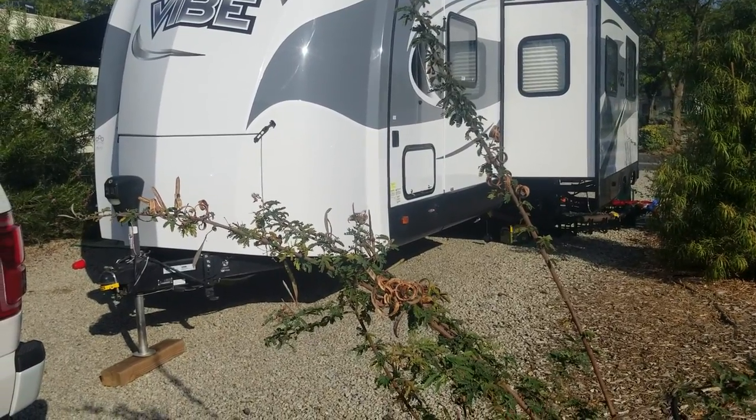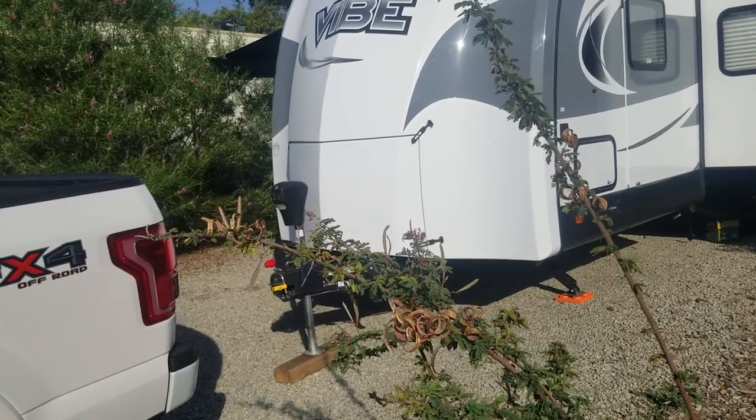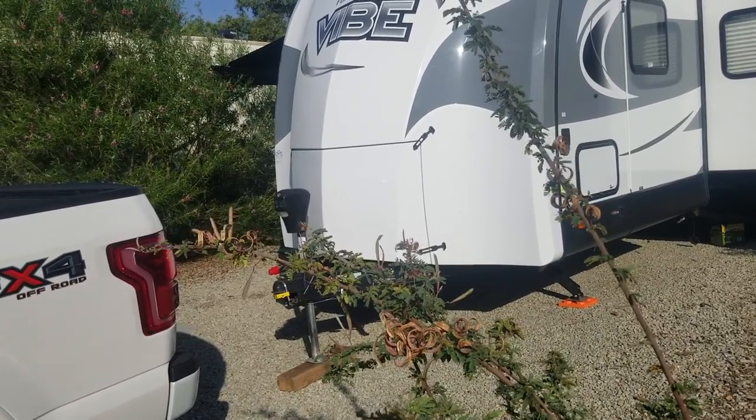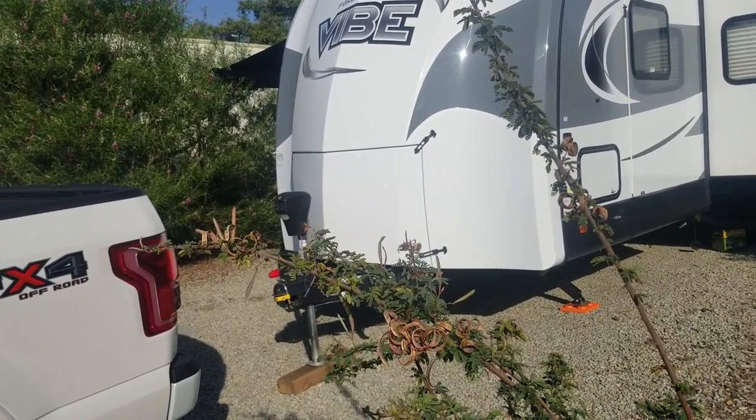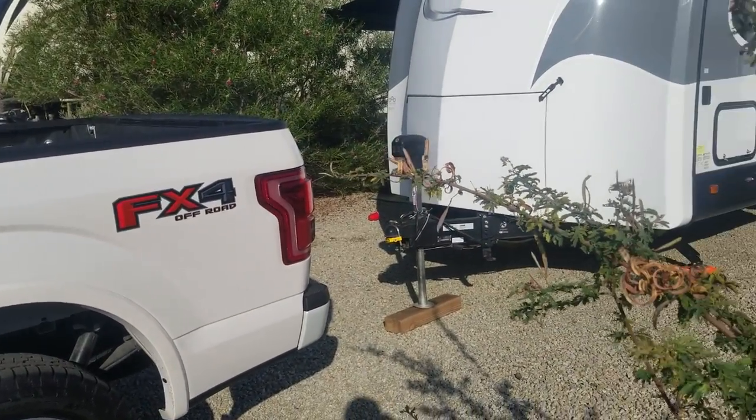I've got a full tank of fresh water because it makes it tow a lot smoother with less sway. And probably about another 2,000 pounds worth of gear, food, kids' stuff, bikes — all that kind of stuff. So overall, probably close to about 9,000 pounds that I'm running.